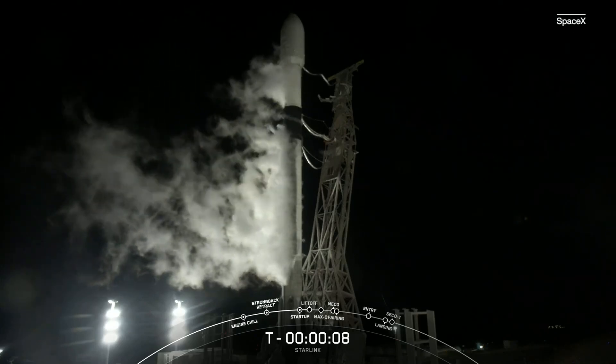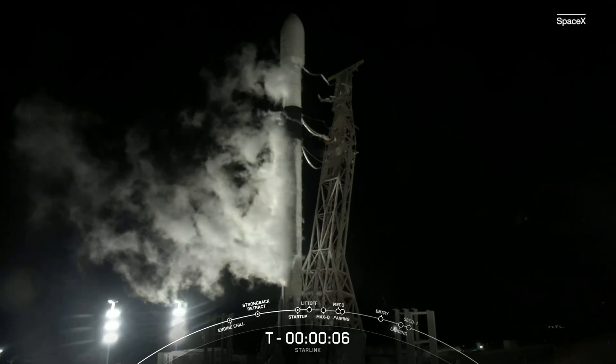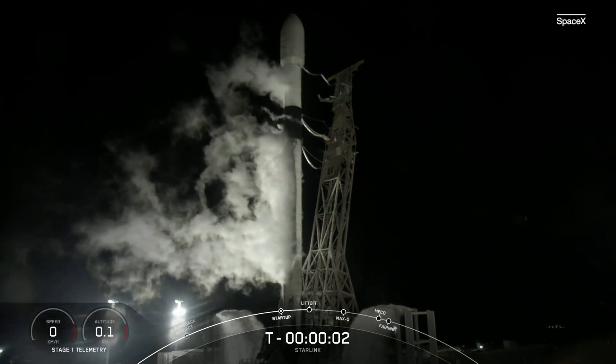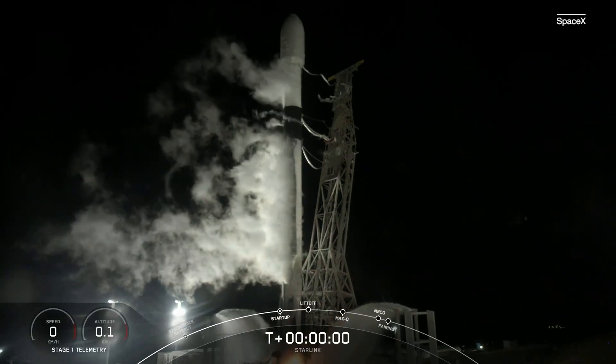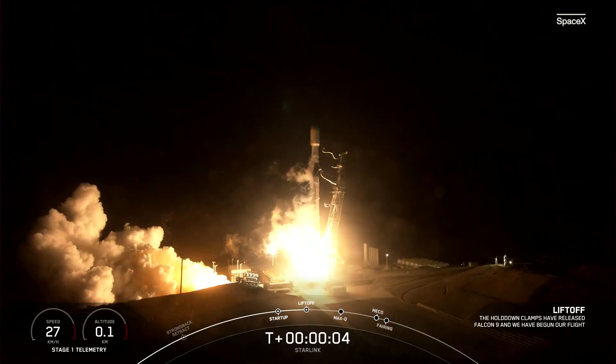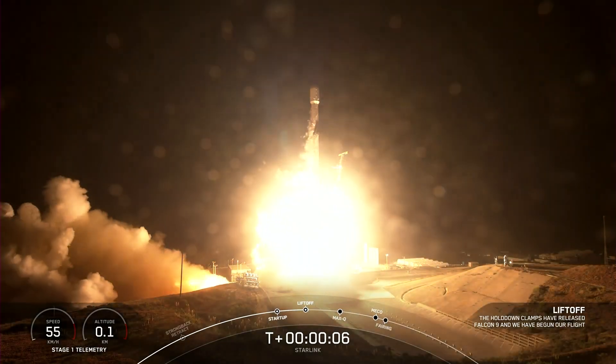10, 9, 8, 7, 6, 5, 4, 3, 2, 1, ignition, and liftoff of Starlink 3-4. Go Falcon 9.